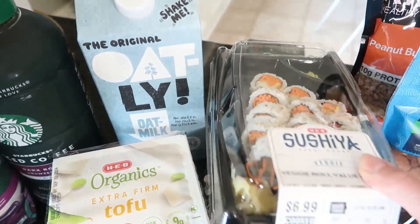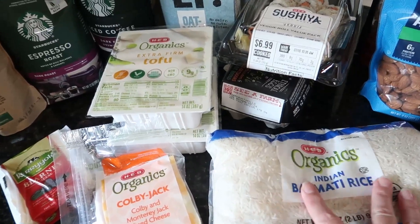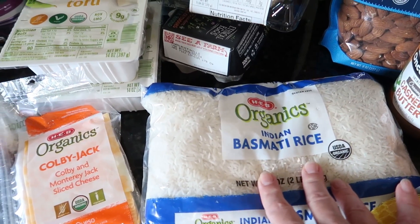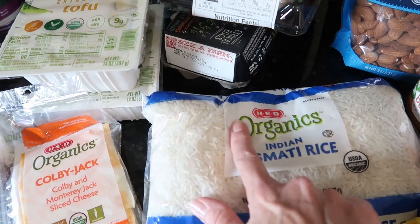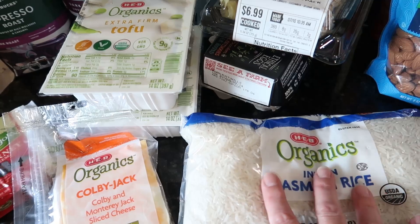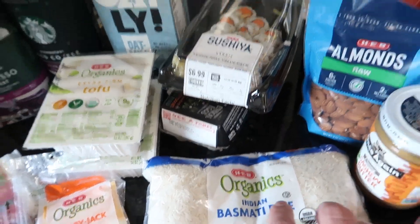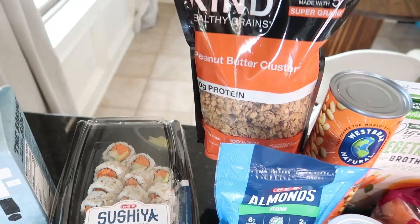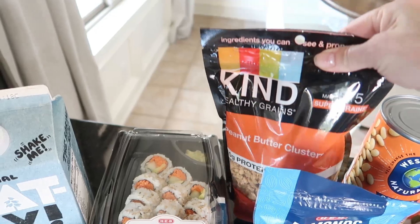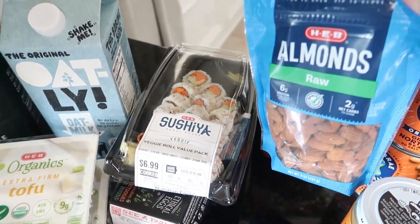We were completely out of eggs so I grabbed some eggs. We were also running low on rice — this is the basmati rice I usually buy, the HEB Organics brand. Their organics line is pretty reasonably priced, so I really love that. I also got some more granola; we had some leftover yogurt from last week so I didn't need to get yogurt.